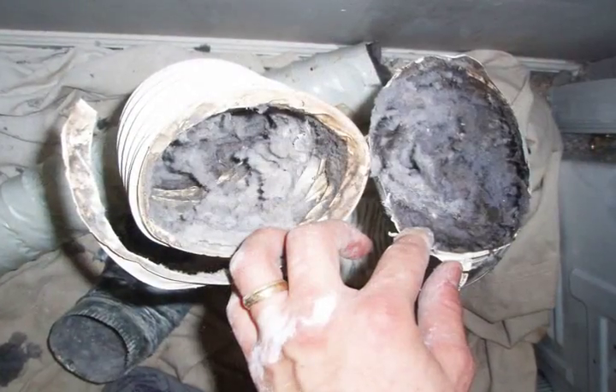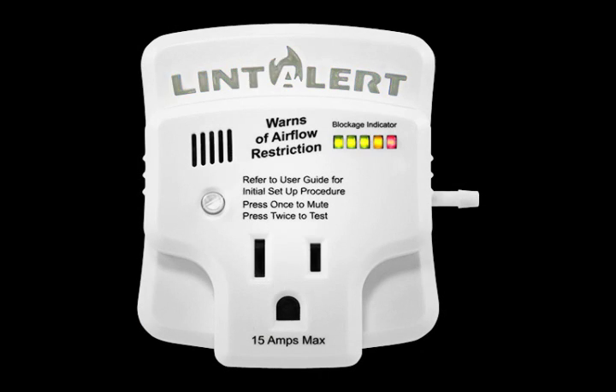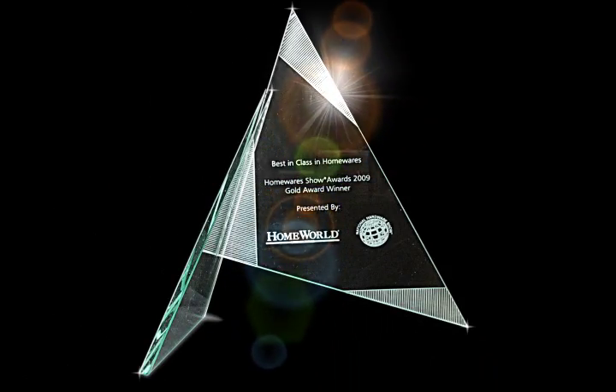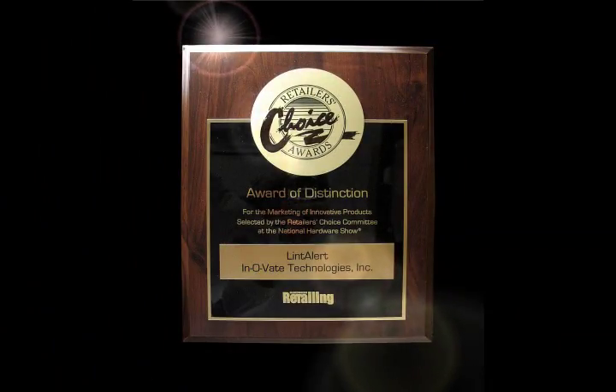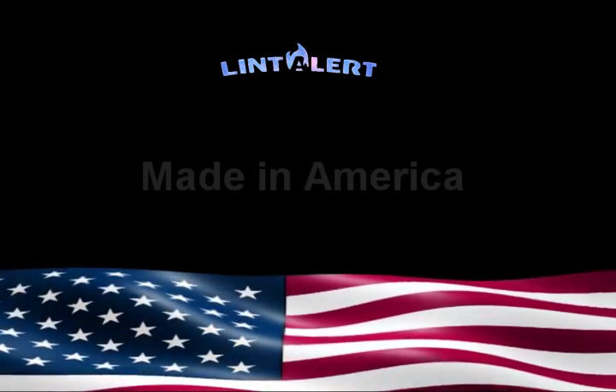Keep in mind that Lint Alert can provide notice when there's a significant blockage in your dryer's exhaust run, but it does not replace regular inspection and maintenance. When debuted at the 2009 National Hardware Show in Las Vegas, the Lint Alert took first place in New Product World, first place in New Product Launch, and won a Retailer's Choice Award. The Lint Alert — the first back pressure sensing device for the dryer. Get one today.